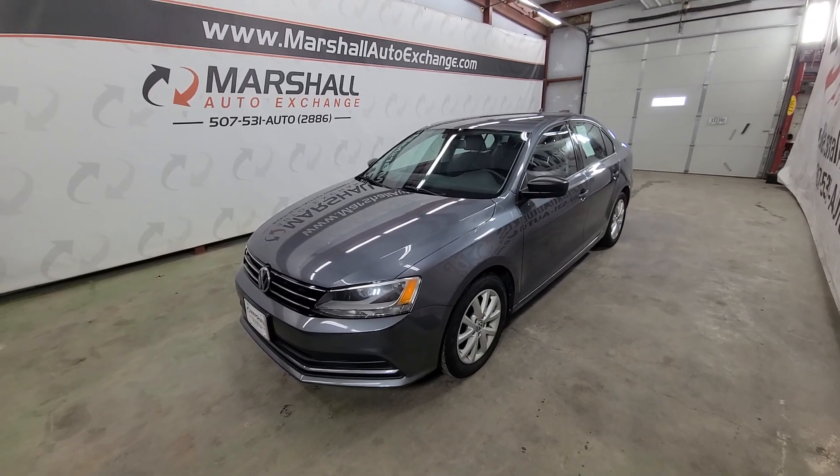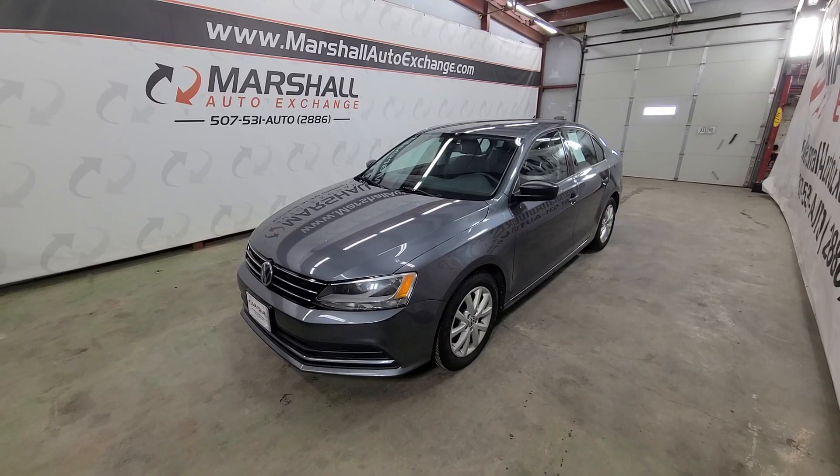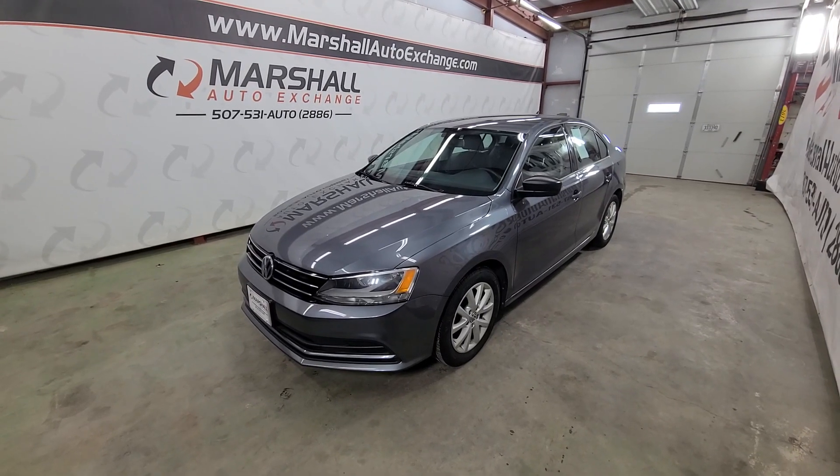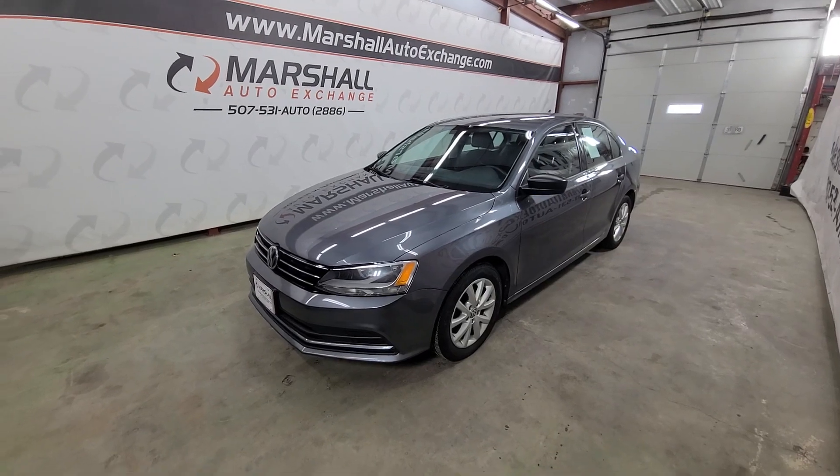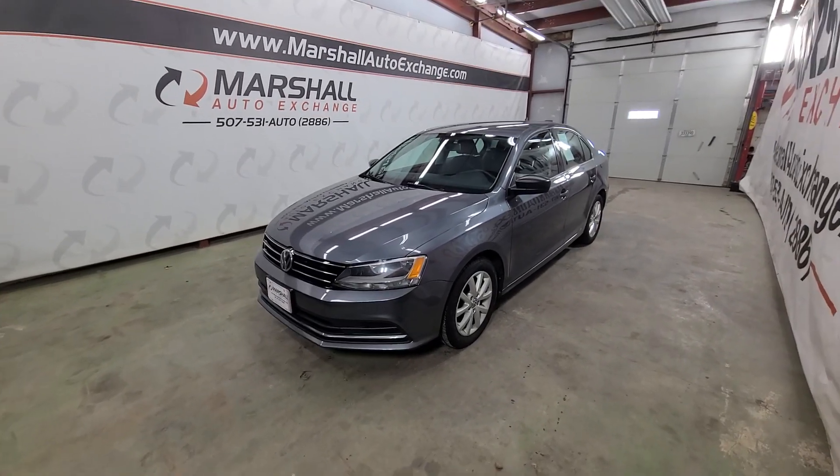Hey everybody, Josh here with you from the Marshall Auto Exchange. We're gonna do a quick video on our 2015 Volkswagen Jetta. In this video I'll talk about some cosmetics, some history on the vehicle, and then just mechanically how it runs and drives. We'll start with history on the vehicle.